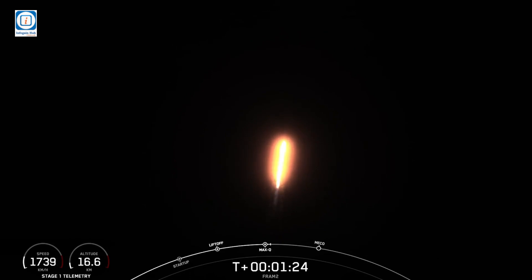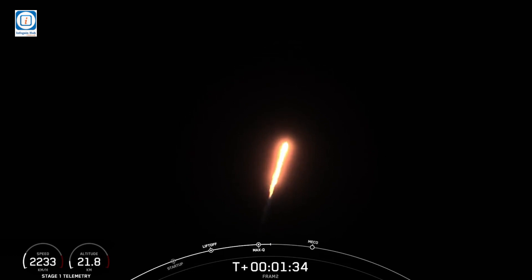Stage 1, bravo. One bravo called out by the crew. Copy, one bravo. That means if there was a need for an abort with the first stage now emptying itself of propellant, it would fly a different profile than if, say, right off the pad we had an issue.